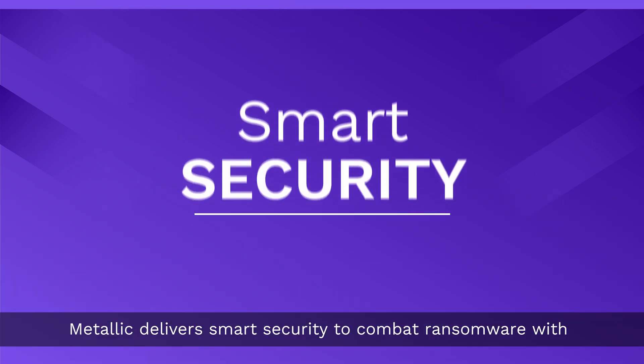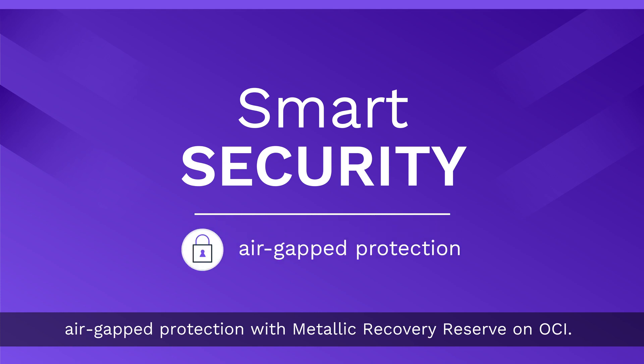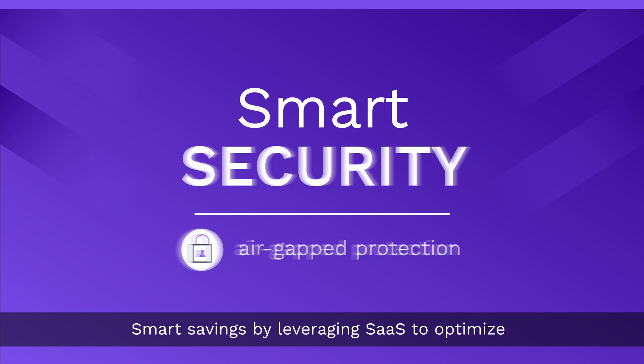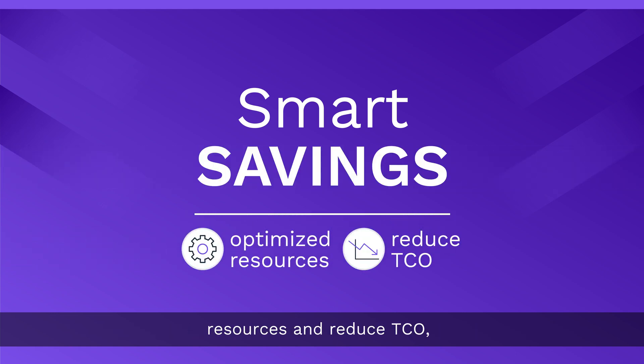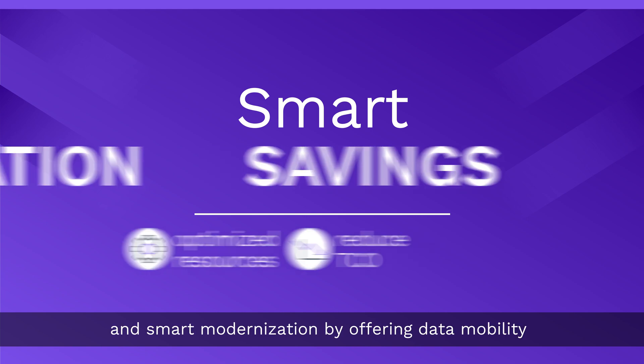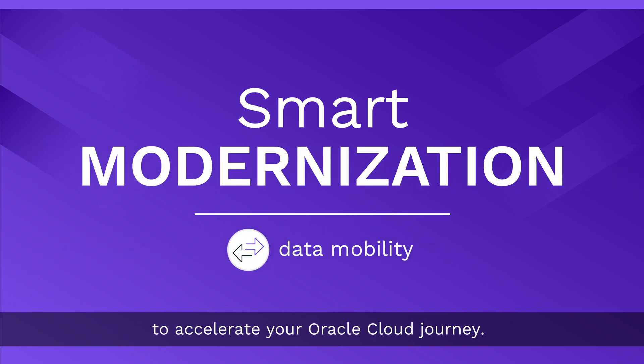Metallic delivers smart security to combat ransomware with air-gapped protection via Metallic Recovery Reserve on OCI. Smart savings by leveraging SaaS to optimize resources and reduce TCO. And smart modernization by offering data mobility to accelerate your Oracle Cloud journey.